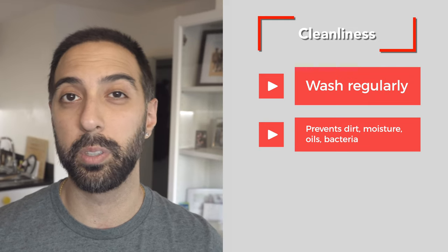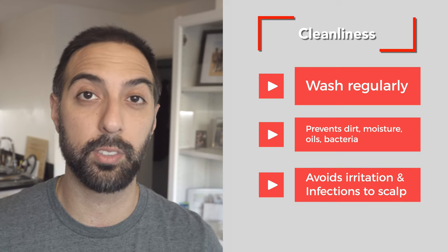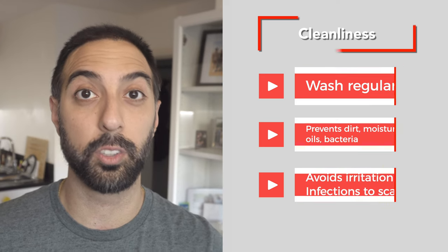It's really important for your hat to be clean before you wear it. Wash it regularly to prevent a buildup of dirt, oils, or bacteria that could potentially cause infections or irritations to your scalp and donor area. The last thing you want is a dirty hat on your head — it's also going to get super itchy. Just make sure your hat is clean, or buy a new one.